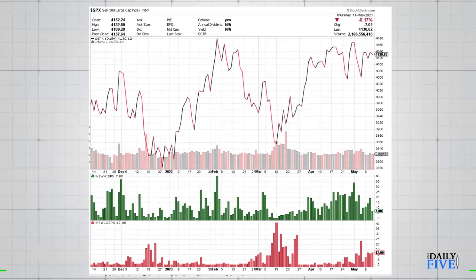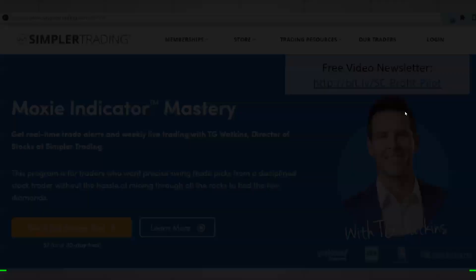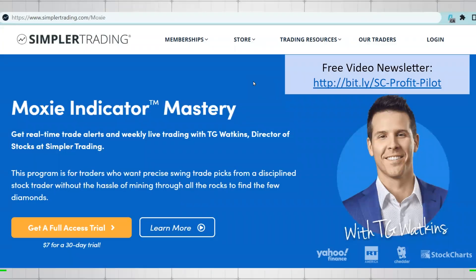We'll keep an eye on that. As I said, the Dow and IWM are not very strong — it's only the leaders in the Nasdaq that are pretty much propping up the entire market. Thanks again, this is your Daily Five.